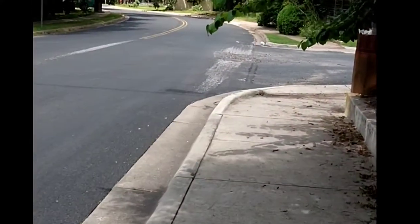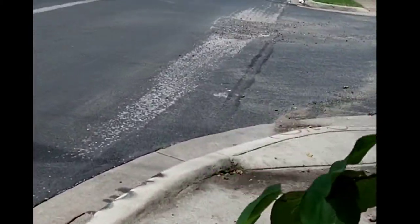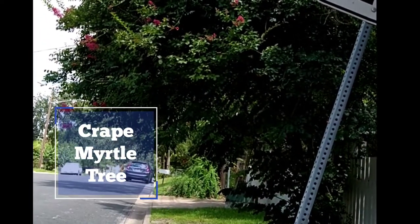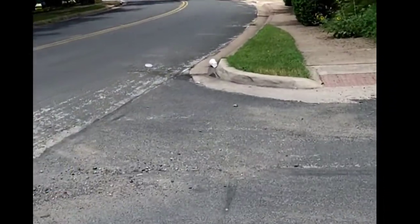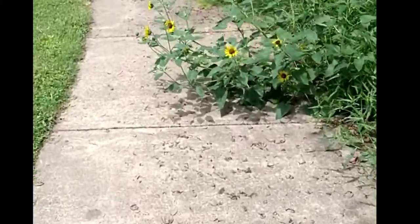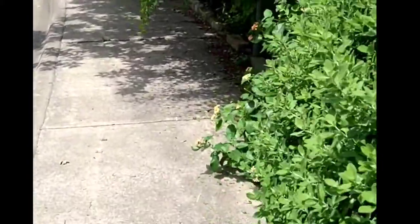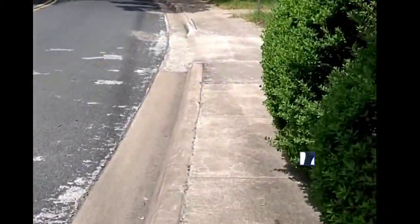It will be all over the street in a few months from now, if they bloom. This is a crepe myrtle tree. They're really easy to recognize from their flowers. It will be all over the street in a few months.